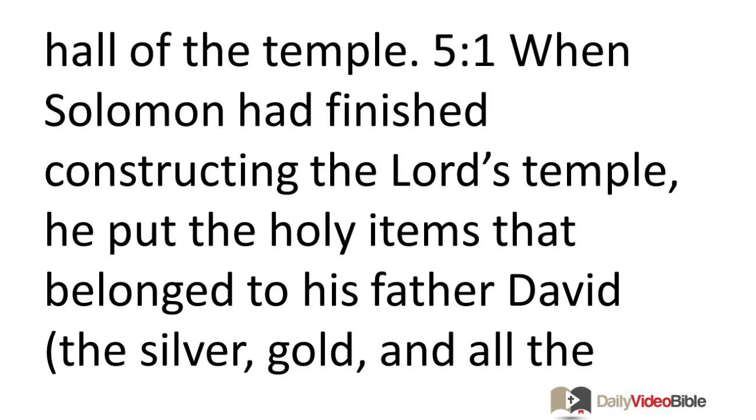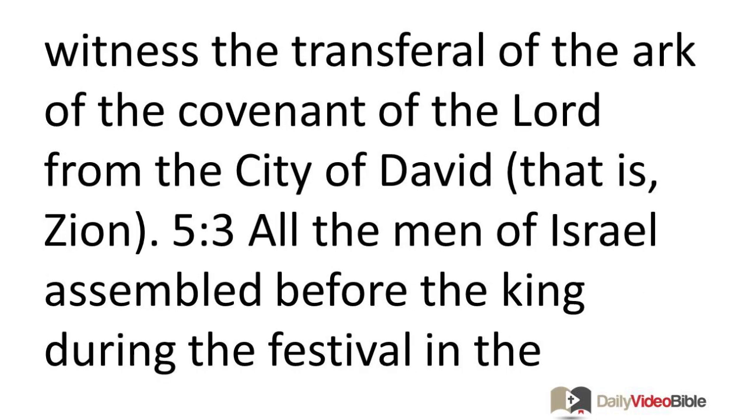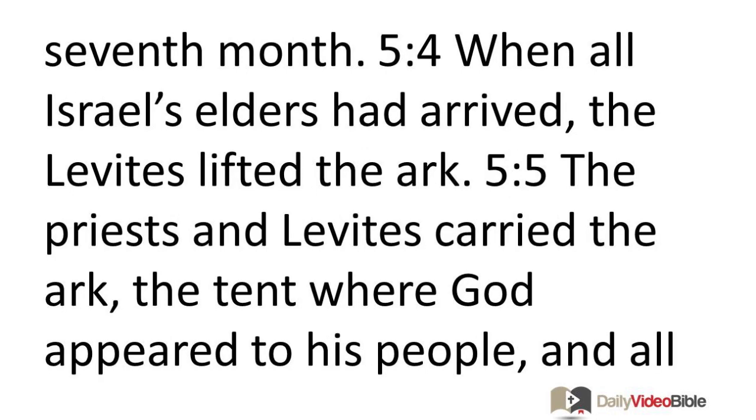When Solomon had finished constructing the Lord's temple, he put the holy items that belonged to his father David—the silver, gold, and all the other articles—in the treasuries of God's temple. Then Solomon convened Israel's leaders, all the leaders of the Israelite tribes and families in Jerusalem, so they could witness the transferral of the Ark of the Covenant from the city of David, that is, Zion. All the men of Israel assembled before the king during the festival in the seventh month.